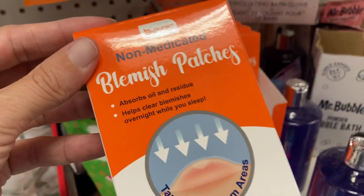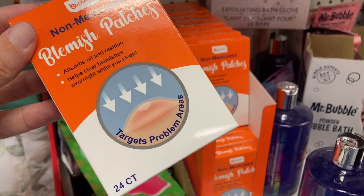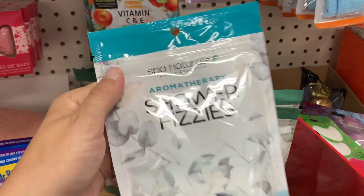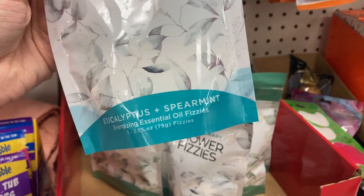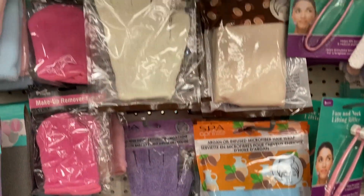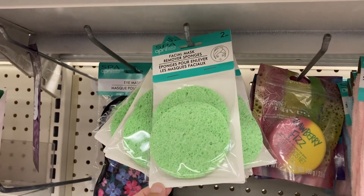We've got the blemish patches here — non-medicated — and you can just wear those while you sleep on your problem areas. And then they've got shower fizzies, more of these, the eucalyptus and spearmint. And some exfoliating gloves and some facial masks over here.